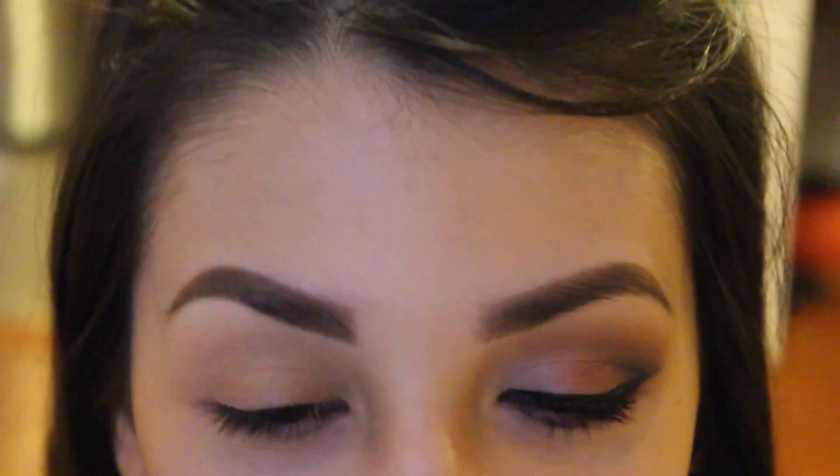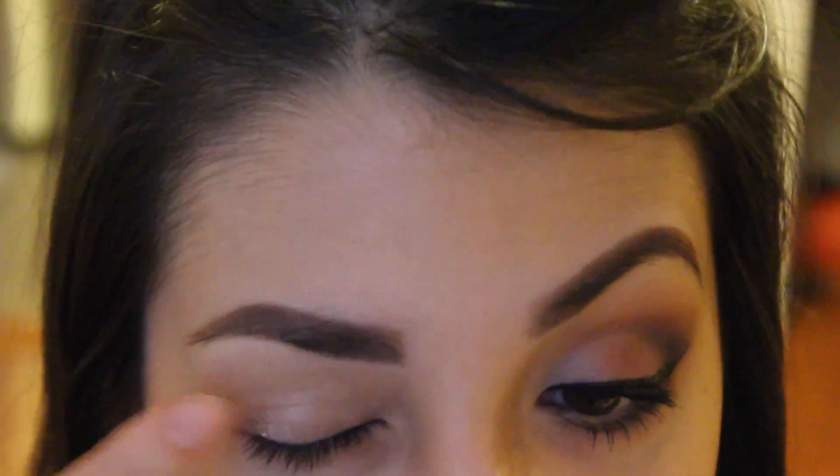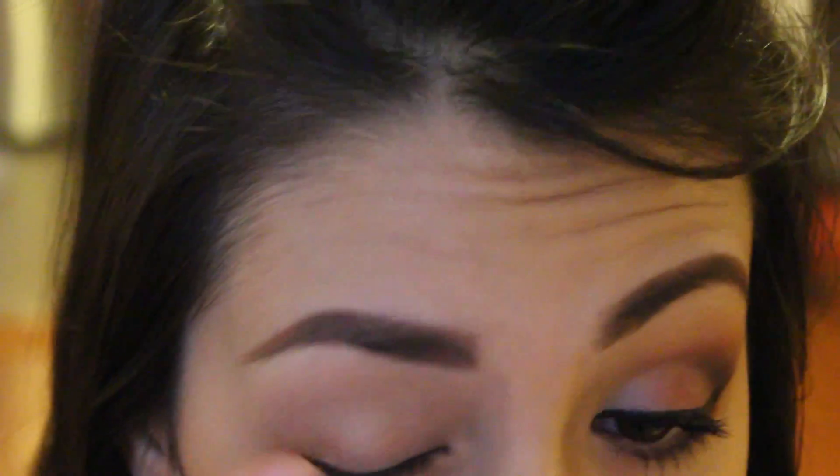This eyebrow always looks higher than the other one — I don't know, that's just how my eyebrows are, it's so strange. Sorry about the glare right here. I'm pointing the mirror to my face so I can see, so I'm just going to get all the way up to my brow bone and under the eyelids.